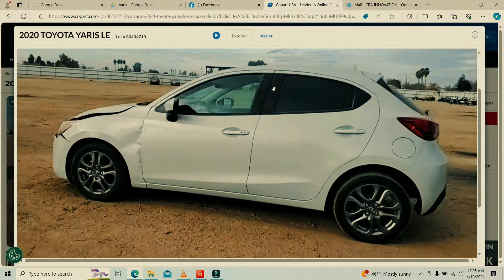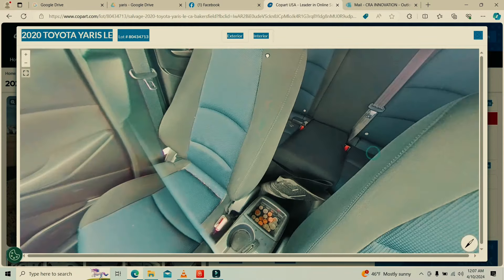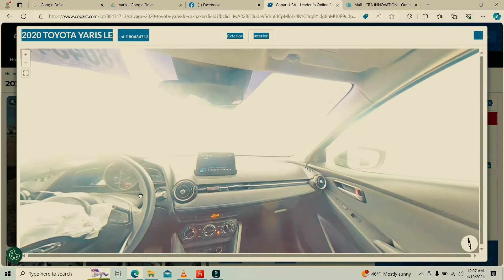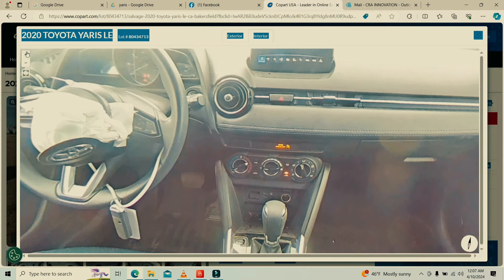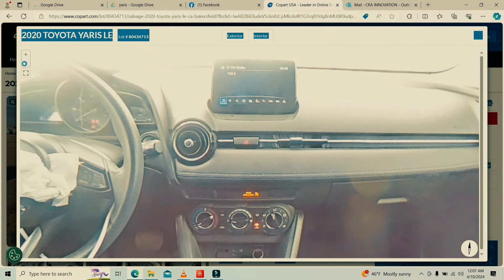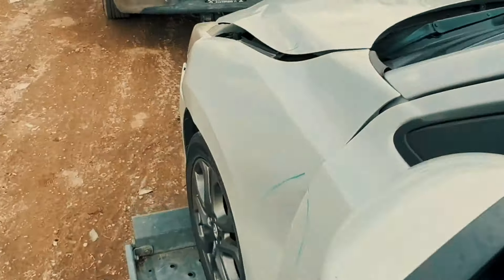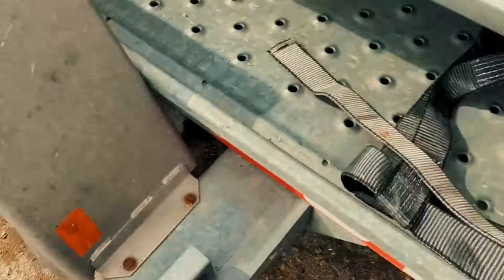The price we got it for was unreal. From the outside I don't see major damage — the only concern was whether it might have underbody damage, which was not listed on the website. The interior looks clean with no rips or tears on the seats and no broken plastic. The steering wheel airbag looks like it needs to be replaced. I was able to zoom into the dashboard to check for error messages — that's a great tip when buying cars online from auctions so you don't get surprises. Leave in the comments below how much you think we paid for this car!